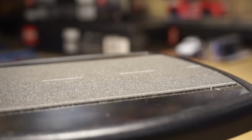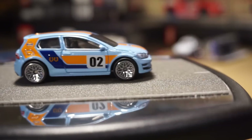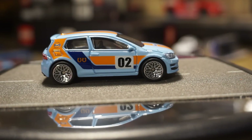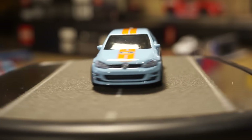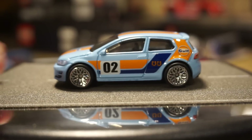Number four is the Volkswagen Golf Mark 7 — not a bad casting, but not my favorite. Particularly, these are probably my least favorite rims they use on the premium stuff — kind of like lace rims. They've used this particular rim on several other Car Culture pieces, including the Porsche a few times. At least it's something different. It's the number four car and it has a number two on the side.